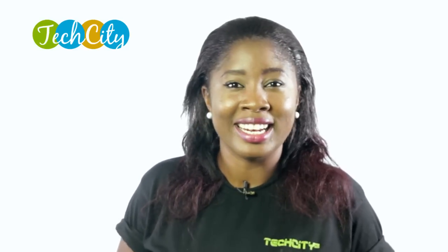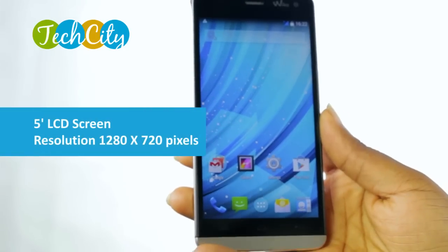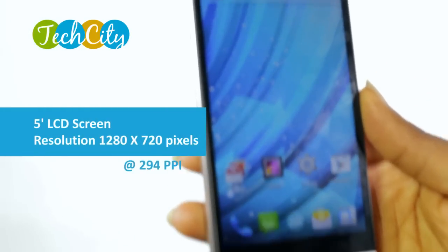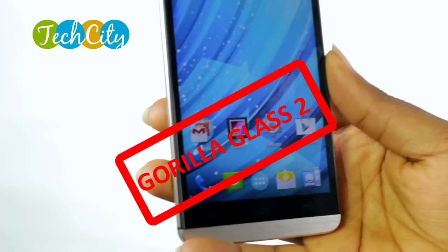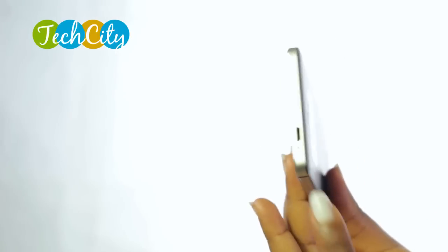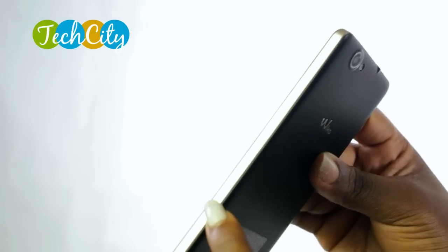First is the design. The Wiko Getaway has a 5-inch LCD screen with a resolution of 1280 x 720 pixels at 294 ppi. And it is protected by Gorilla Glass 2. The device has a faux-leather back and a metal trim that goes round the edges that give it a premium look and feel.